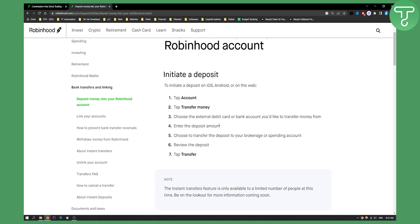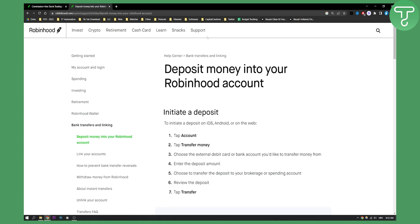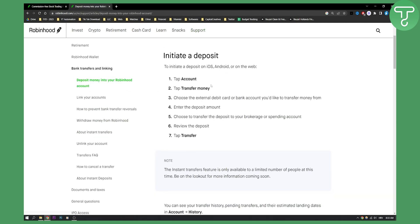Now obviously not everyone can get instant deposits — that's why you can see that note. But if you want, you can always contact Robinhood support and ask them if you can get an instant deposit and how you can get it for your Robinhood account.